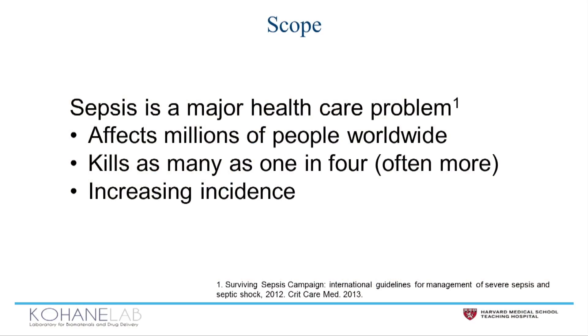As the SIRS response was amplifying in Sarah's body, her parents asked me: is she going to die? Sarah lived, but she lost her arms and legs to the disease. Sepsis kills as many as one in four, and even more in severe cases like hers. It affects millions of people worldwide and it's increasing in incidence.